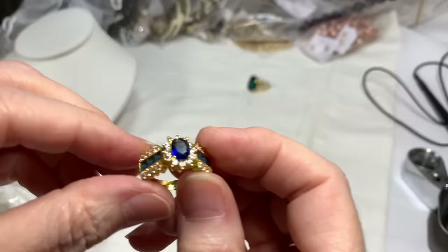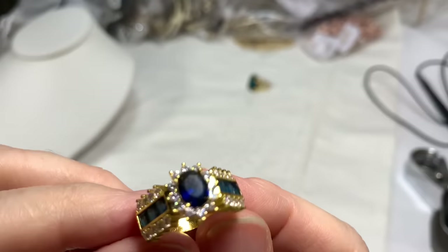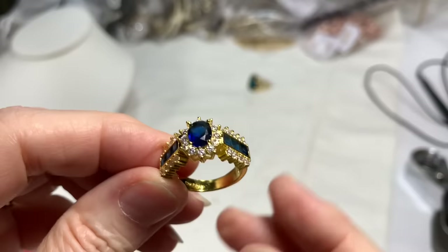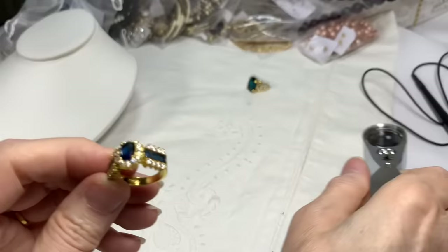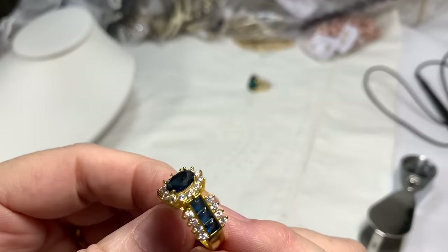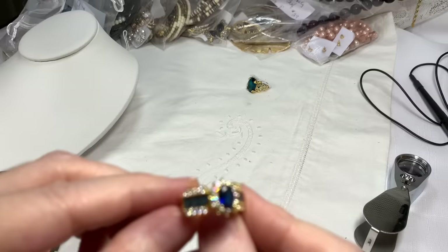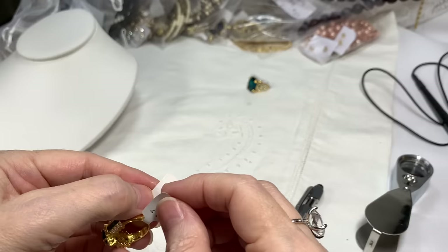Ring number two — a faux sapphire with baguettes on the side. It's a lovely, lovely ring. It does say S925 inside, but when I tested it, it wasn't 925 — it's all glass but beautiful. It measures size 7 and a half. Ring number two, $15.